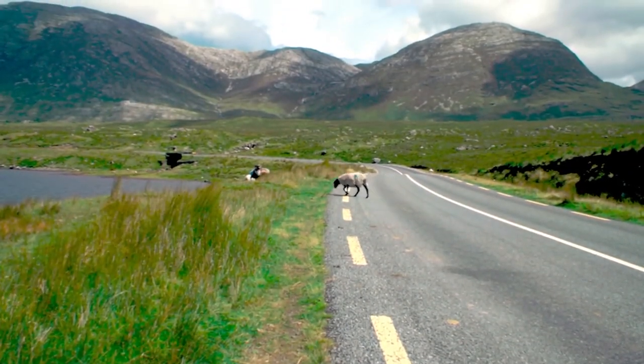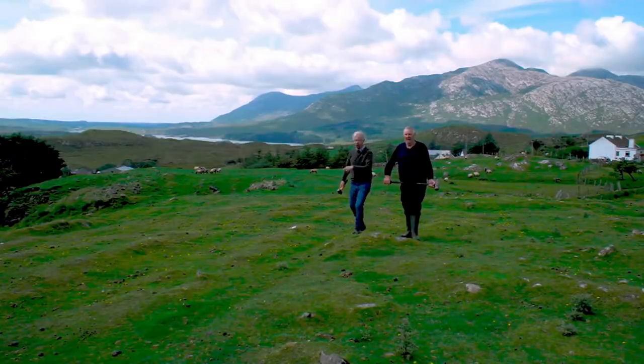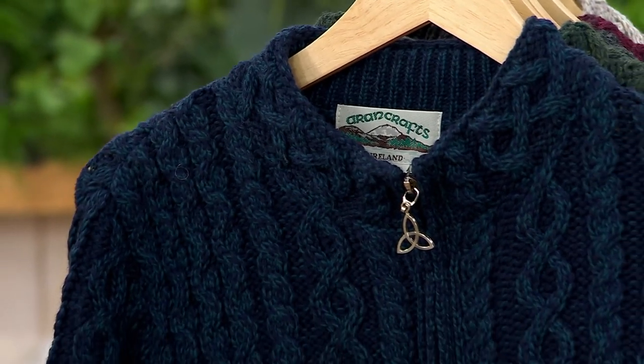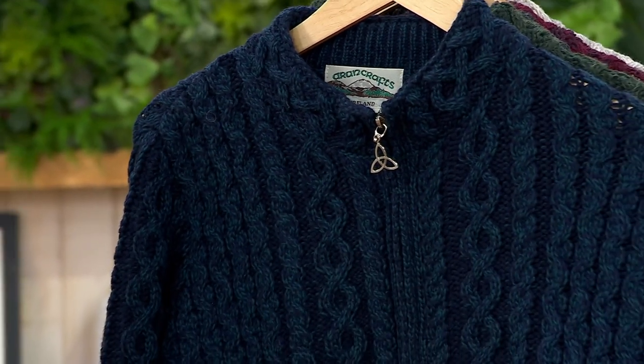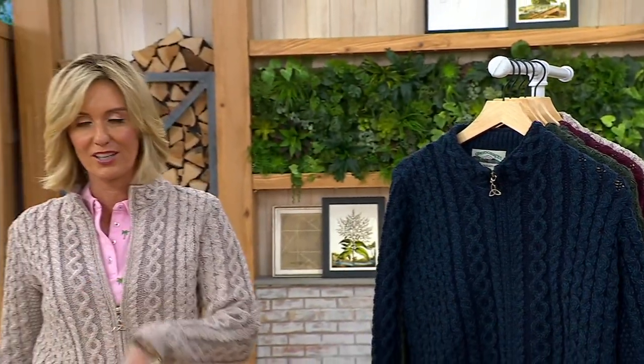Oh my gosh, you know this is what it's all about. Now it is a little bit cooler there than it is in many other places, and they are very very inspired by the good wool that you find from the animals and the climate, and we love to bring that to you in Erin Craft, which is the merino wool zip front cardigan.